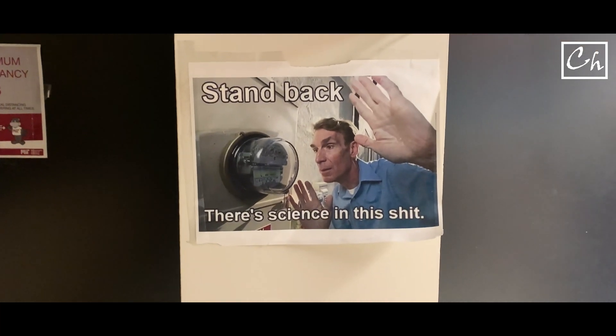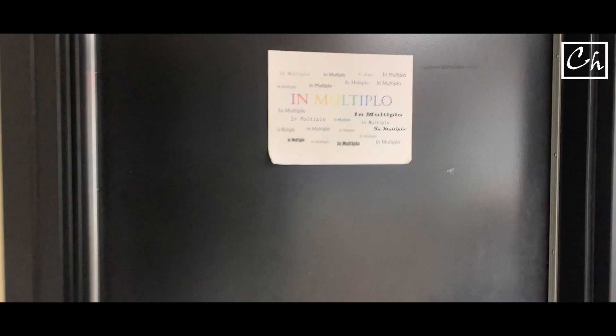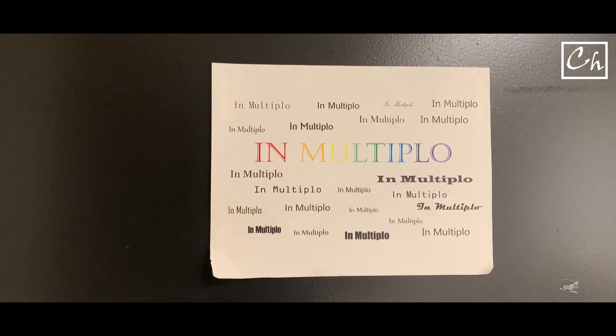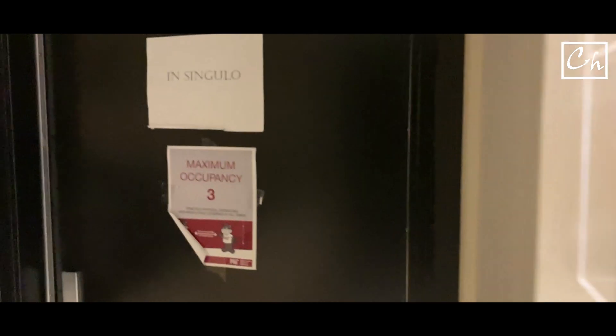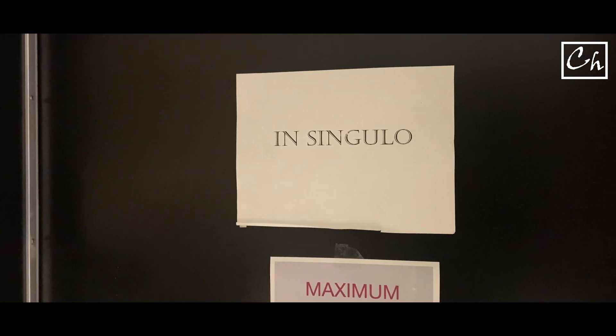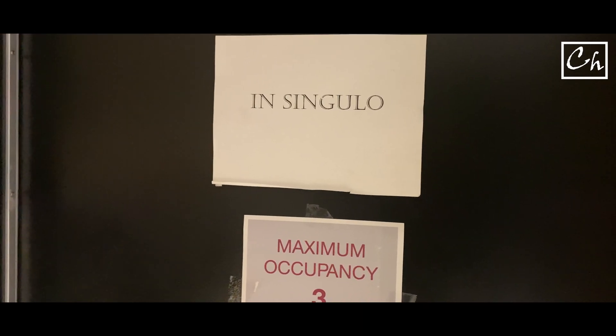Stand back — there are signs in this space. I find this really funny. We have two labs basically. This is in multiplex. This is the ensemble lab, ultra fast lab. And we have another lab here — this is the single molecule lab. Maximum capacity nowadays is three because of the COVID situation. But I don't think anybody is here. It's Saturday. Let me turn on the light.